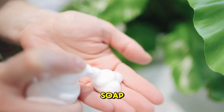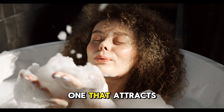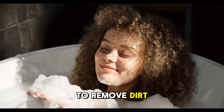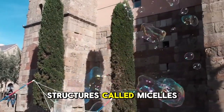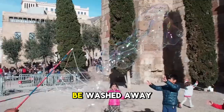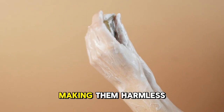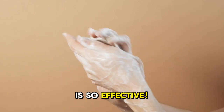The chemistry of soap: soap molecules have two ends — one that attracts water and one that attracts grease. This allows soap to remove dirt. When you rub your hands with soap, it forms tiny structures called micelles, which trap grease and dirt, allowing them to be washed away. Soap also breaks down the fatty layer surrounding some viruses and bacteria, making them harmless. That's why hand washing is so effective.